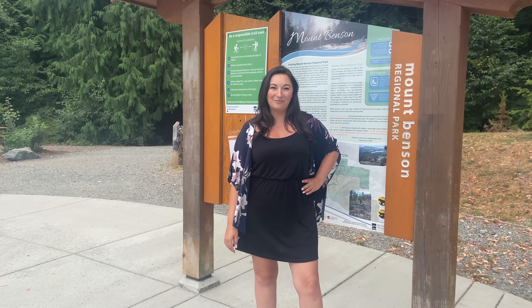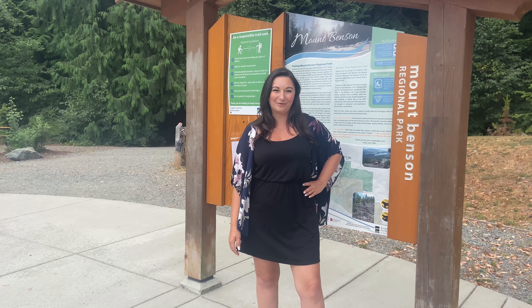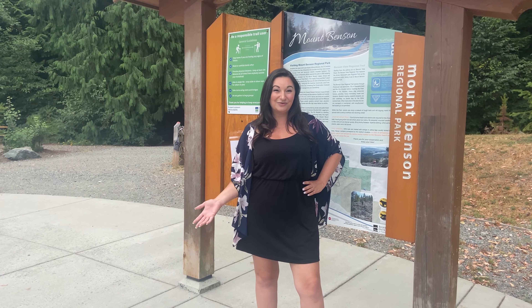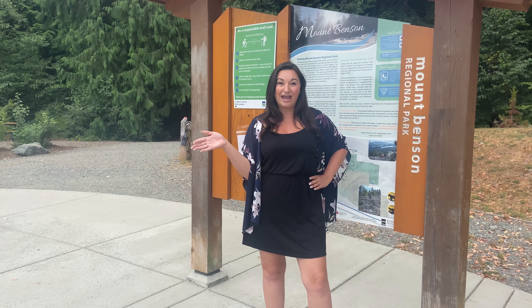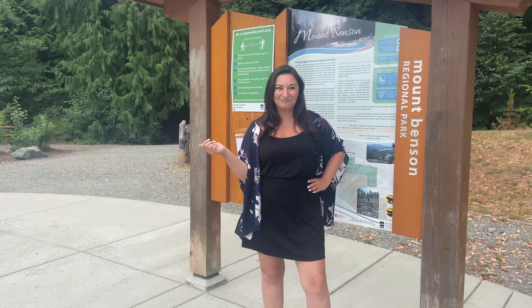Welcome back to another episode of Up Your Alley with Allie. Today we're in the South Jinglepot neighborhood of Nanaimo, here at Mount Benson Regional Park. Basically you can climb this mountain and see the entire city and the ocean — it's pretty cool. So come along with me as I climb a mountain.